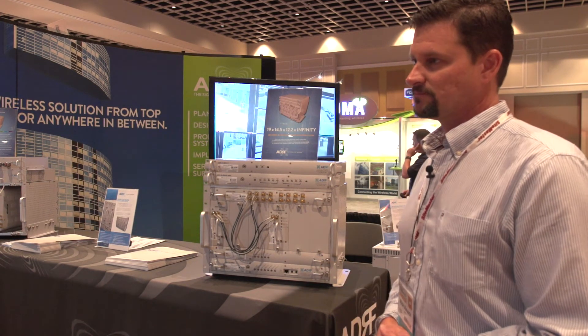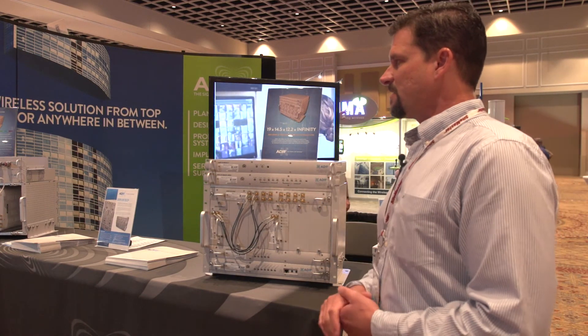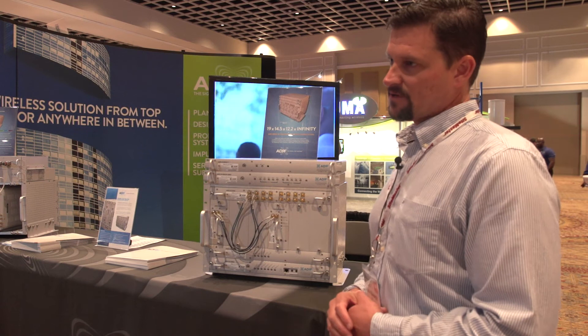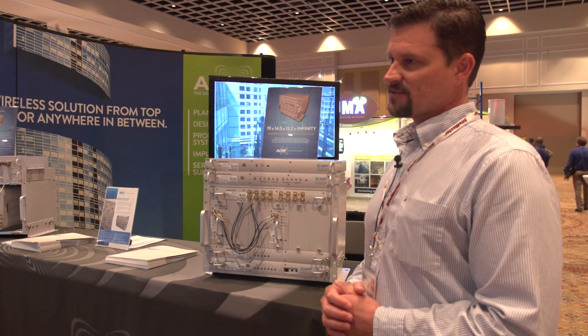And what are the other two products we're going to be talking about today? So the remote unit — we have the one watt and two watt indoor, and then we'll also show the 20 watt outdoor unit, which we've just come out with a new version that no one else in the industry is doing.